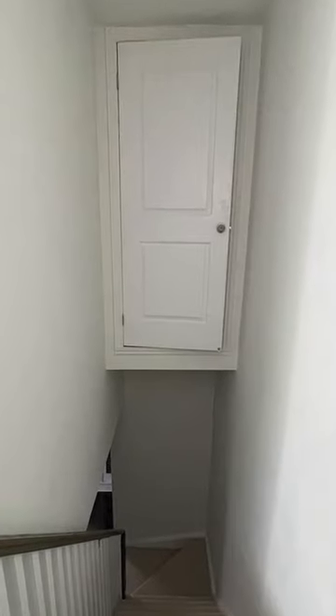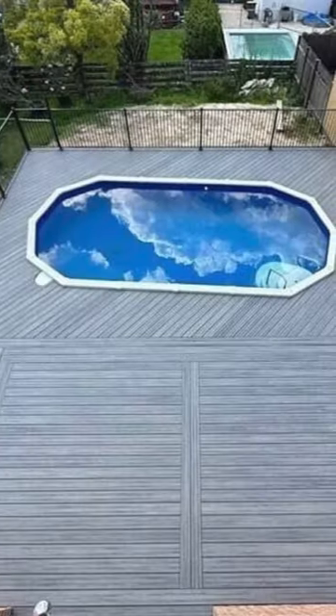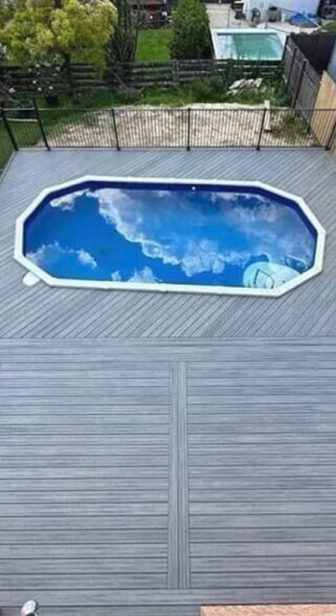Either I hope this door doesn't lead anywhere on the second floor where you'd fall down the stairs, but I'm also very curious what is in there — but at the same time, I don't want to know.